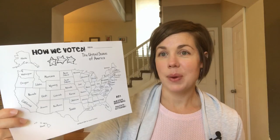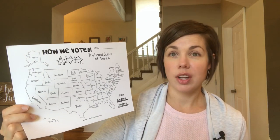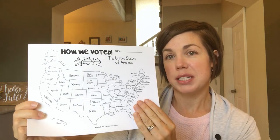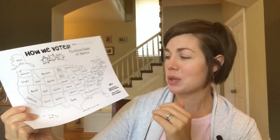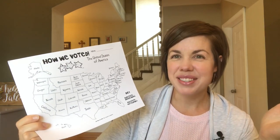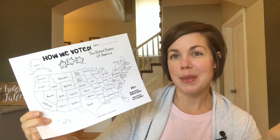I found a printable for watching the election results — it says 'How We Voted' and the idea is that the kids get to color in red and blue states as they get called. It's from 2012 so I'll cover up the key and put the right ones, but the idea is the same. As long as they're still awake, maybe they'll stay up a little later on election night.